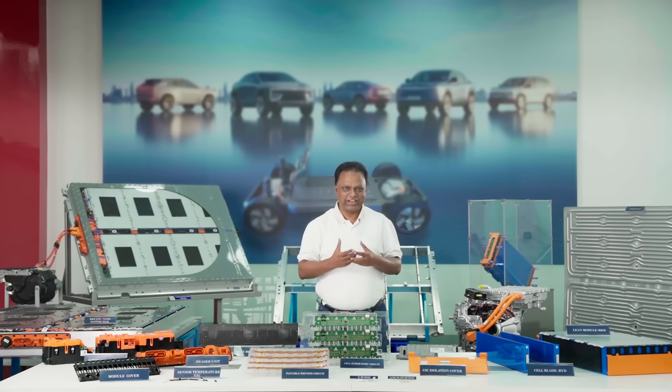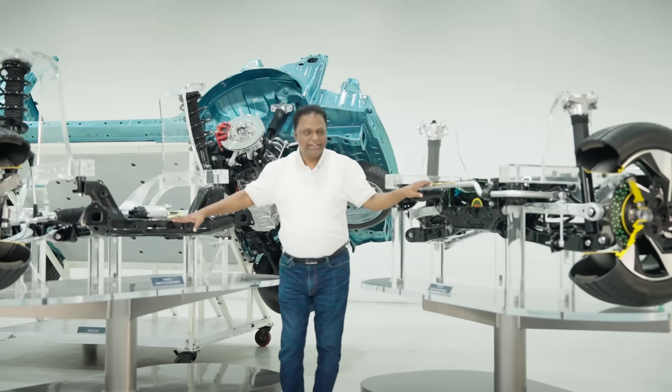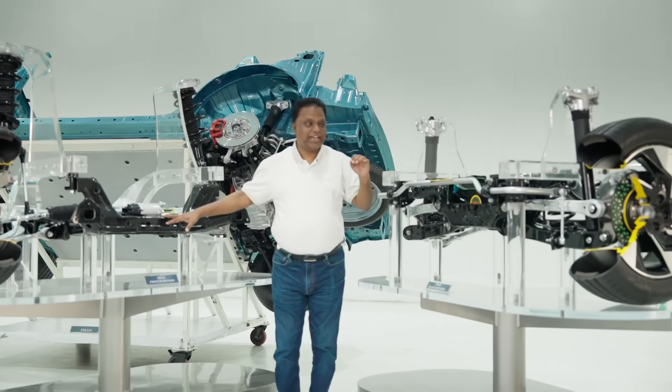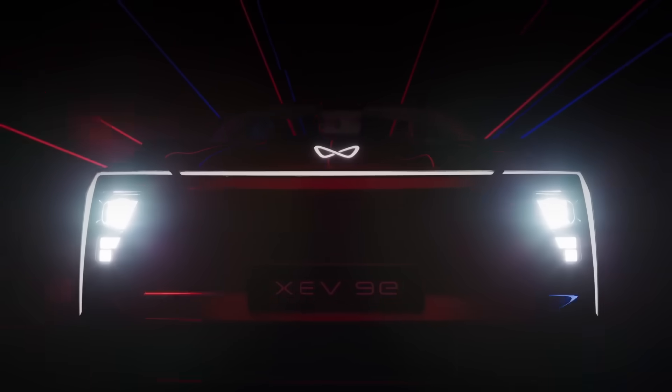When it comes to handling, our best-in-class semi-active suspension, high-performance power steering and brake-by-wire technology deliver a smooth ride as well as an outstanding, thrilling driving experience. With Inglow's intelligent drive modes, the SUV and the driver become one.